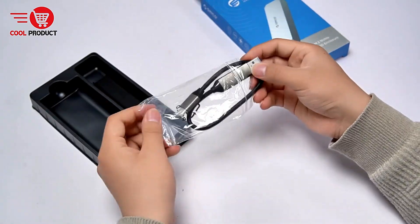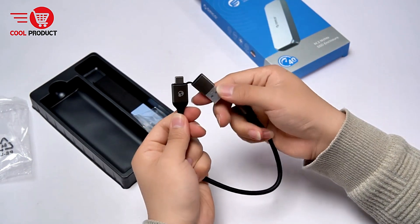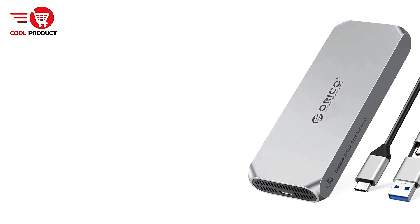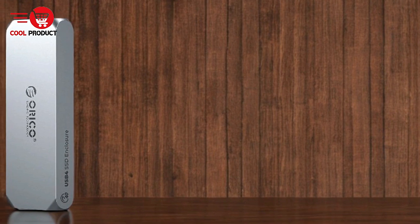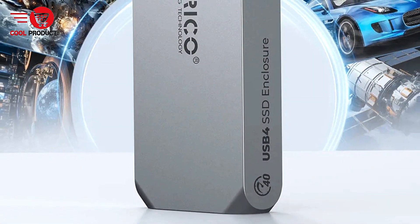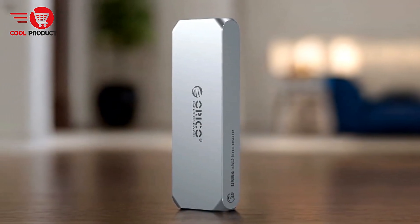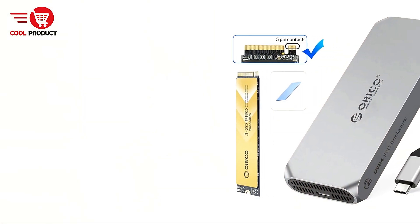Great for high-demand tasks: The enclosure is designed for high-performance applications such as gaming, video editing, and design. With the fast data transfer rates of Thunderbolt 4 and the capacity to store large files, this enclosure is a great addition to your workstation, making data-intensive tasks much smoother. The enclosure's ability to act as additional storage for Mac Minis, laptops, and even smart devices provides flexibility and versatility for various use cases. Durable and Portable Design: The aluminum alloy shell provides both durability and portability, protecting SSDs from physical damage like scratches or bumps while also keeping the external temperature low.